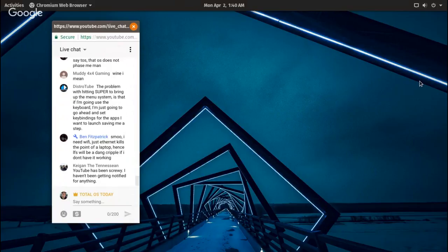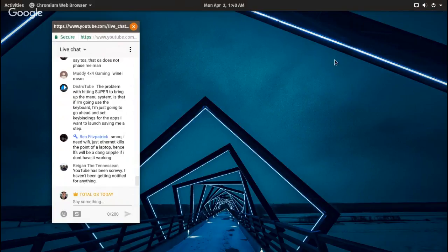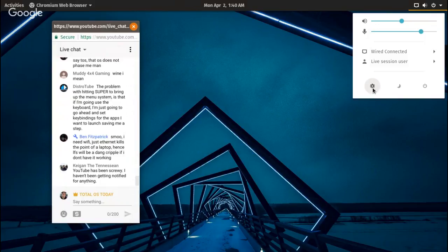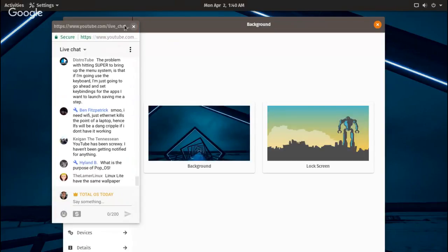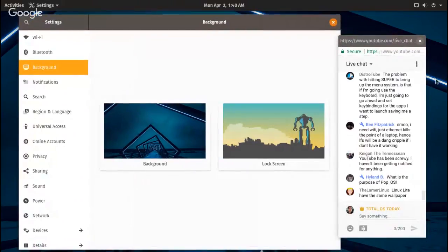DT says the problem with hitting super to bring up the menu is that if you're going to use the key you might as well set key bindings. Let's go and take a look at this — no matter what you hit up here you have to do multiple clicks. We've got the Wi-Fi connection, live user settings, the half-moon for sleep and power. Let's go to Settings.